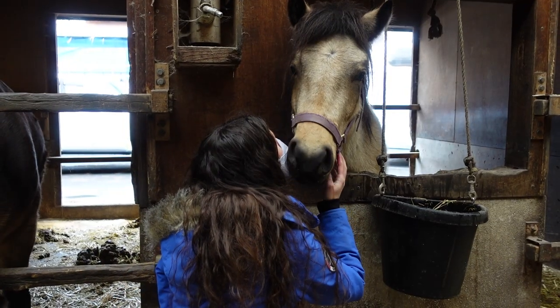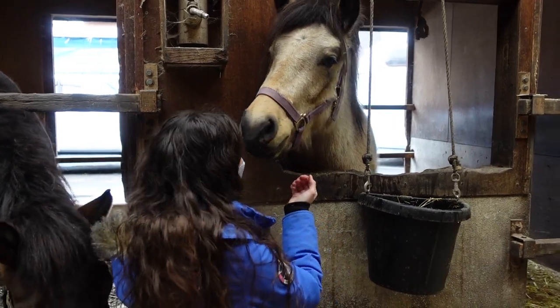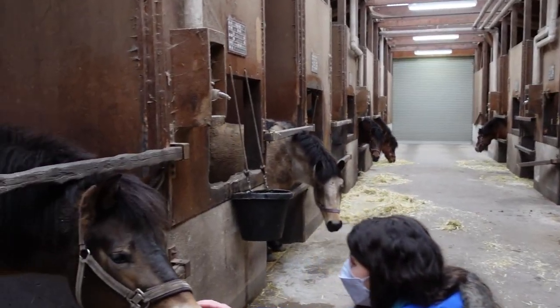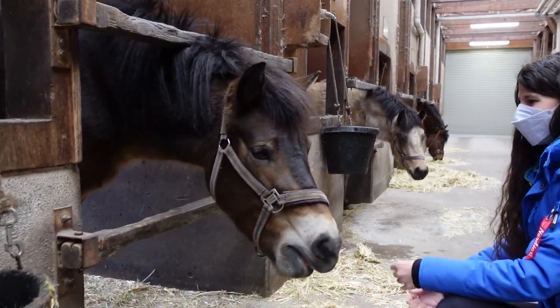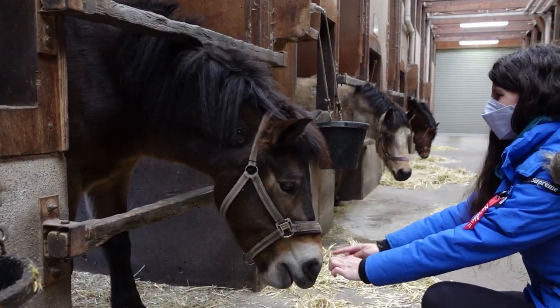You're very special, aren't you? This one has the mealy muzzle, like the Exmoor — the Exmoor pony coloring — right there and the eyes.